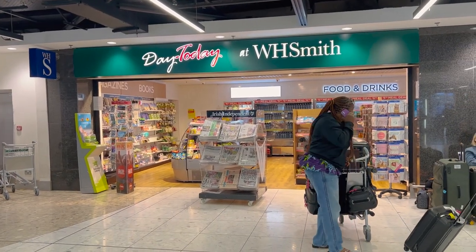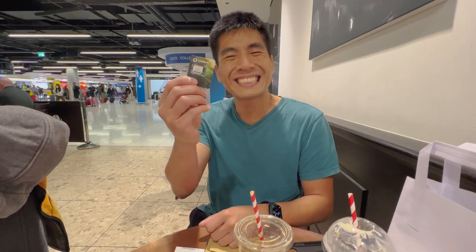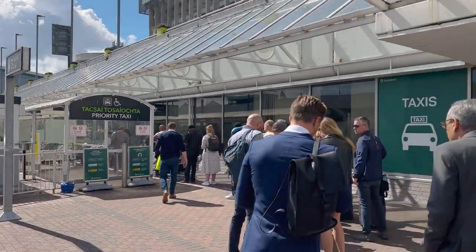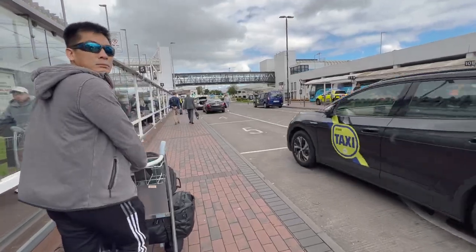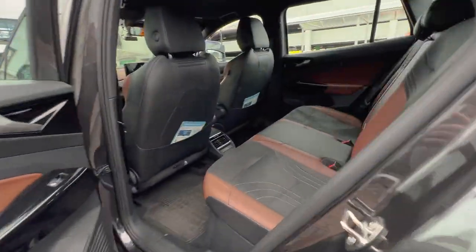We first picked up a SIM card at the airport so we could get cell data. Vodafone is generally considered to be the best choice. We managed to contact the rental company and they allowed us to come early and pick up our van at around noon, so we hopped in a cab and got going.